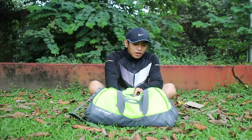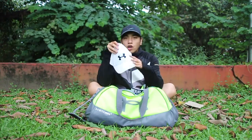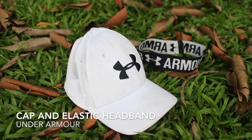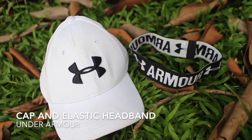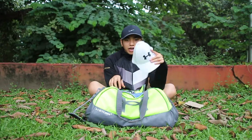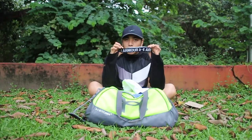Next thing in my bag, I have an extra cap and a headband. Just in case I can't bring a cap, I always have one in my bag. So this is my white Under Armour cap. And when I don't feel like wearing a cap, I just use this elastic headband from Under Armour as well.